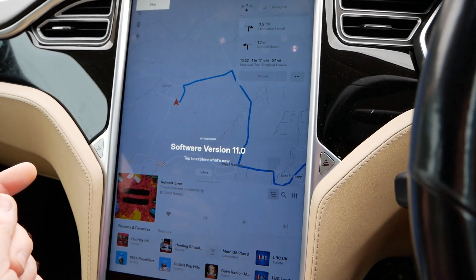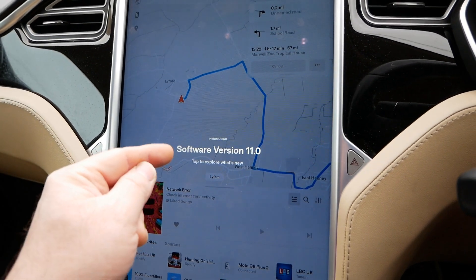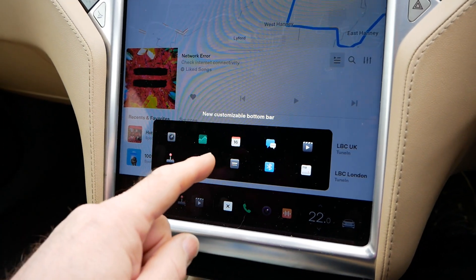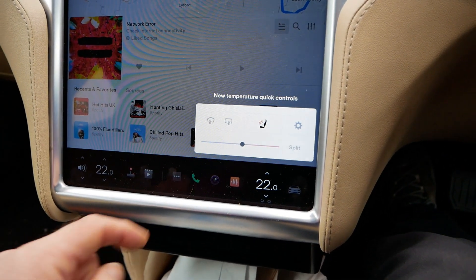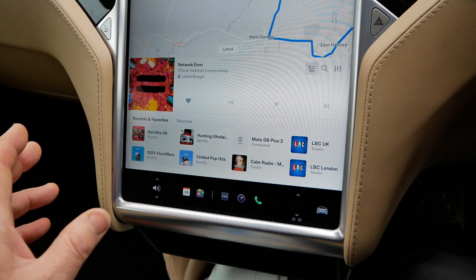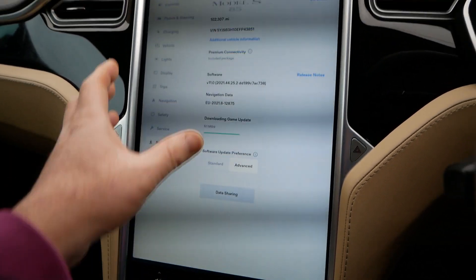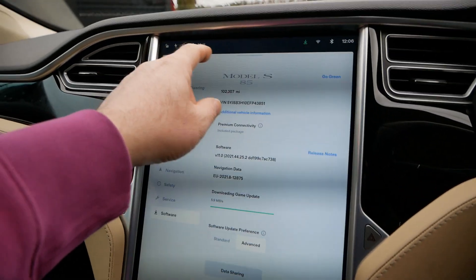Here we are — it's now done the update, and I haven't experienced a whole new user interface update like this before. We've got back in the car after it's done its thing, and on the screen it says 'Introducing software version 11 — tap to see what's new.' At the bottom: new customizable bottom bar, new temperature quick controls — all of that is new. And there's more content downloading — looks like it's downloading a game.